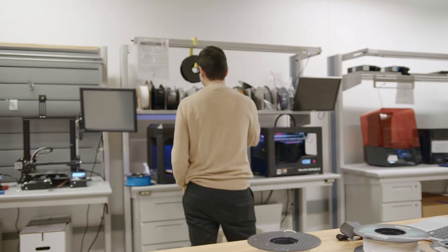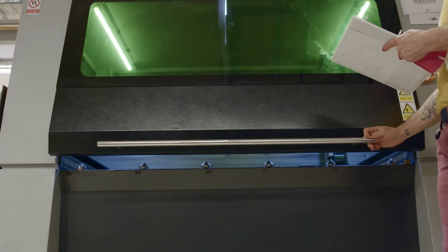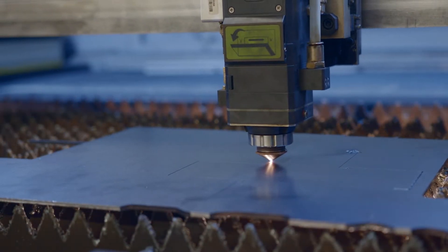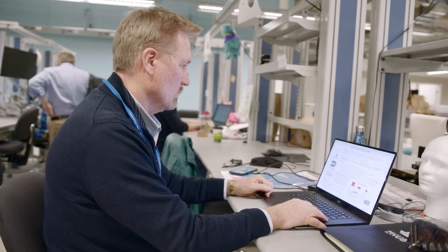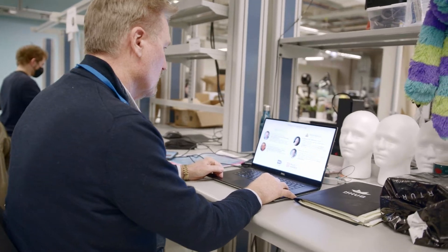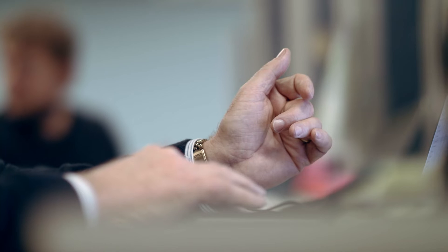Rapid prototyping has been a game changer. The support we've received from the mHub community has allowed us to make significant progress on product prototyping and manufacturing in preparation for clinical pilots, in preparation for FDA 510(k) filings as a class 2 medical device, as well as significant refinement in our pricing and reimbursement strategies.